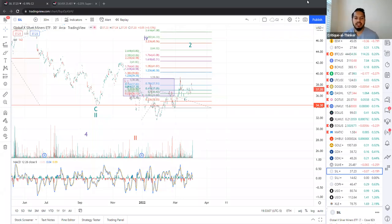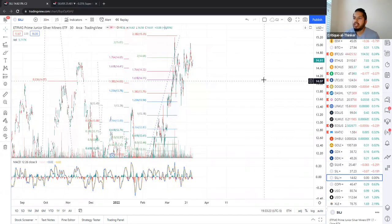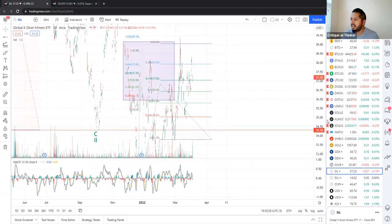Guys, commodities have been all the rage lately, silver notwithstanding. However, things have not been completely clear in the silver complex. This video is a continuation of the series which covers the SIL and SILJ ETFs — the Global X Silver Miners ETF and the ETFMG Prime Junior Silver Miners ETF. So we're going to start off with SIL.